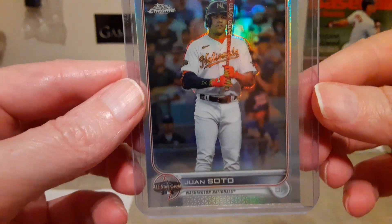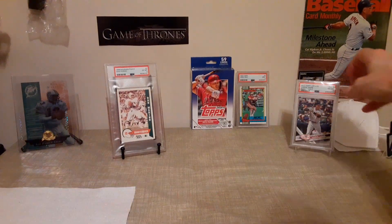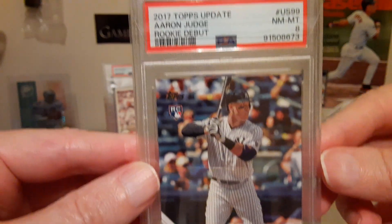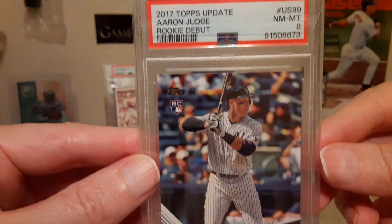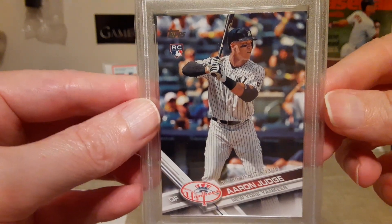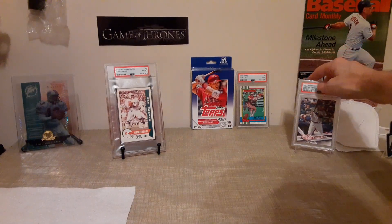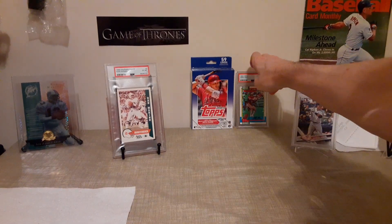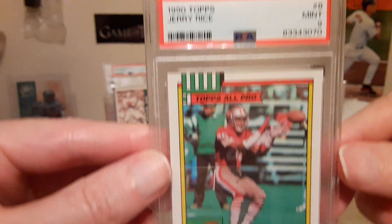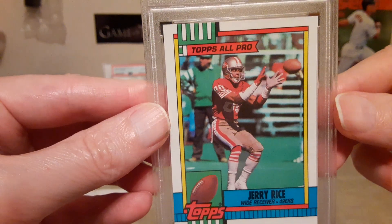Then this Juan Soto refractor for a couple bucks — an all-star game card. I also bought this Aaron Judge rookie, graded an 8, at a very fair price — I think it was $15. It's a rookie debut card. I also picked up a Jerry Rice 1990 Topps, and that's a mint 9 all-pro card.